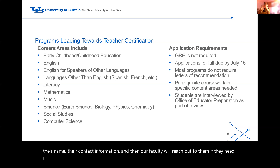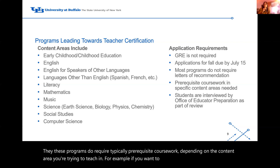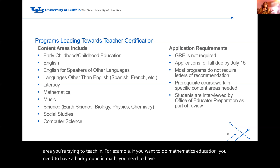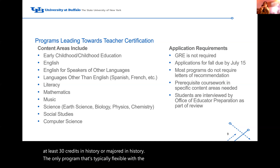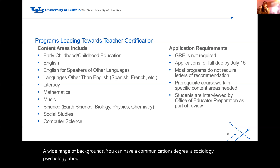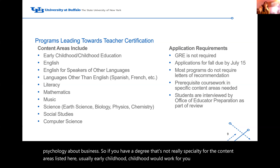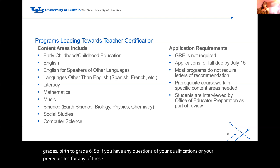These programs typically require prerequisite coursework depending on the content area you want to teach. For example, mathematics education requires at least 30 credits in mathematics or a math bachelor's degree. Social studies requires at least 30 credits in history or a history major. The only program that's typically flexible with prerequisites is early childhood and childhood education, which is designed for students from a wide range of backgrounds — communications, sociology, psychology, business. If your degree isn't specialized for a listed content area, early childhood and childhood education, covering grades birth through six, would usually work for you. When you apply to this program, you are also interviewed by the Office of Educator Preparation as part of the review.